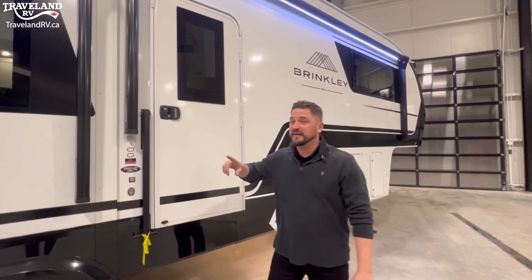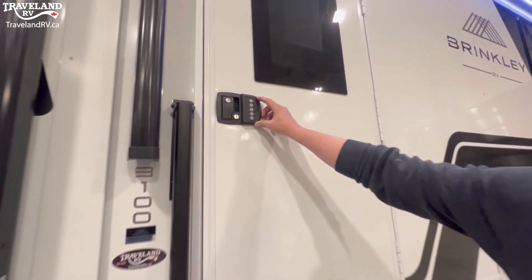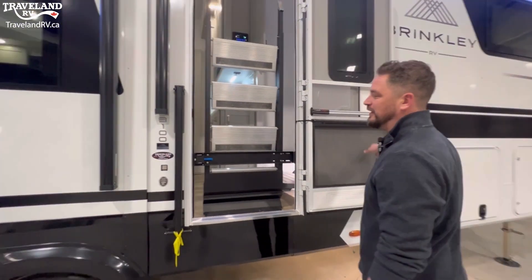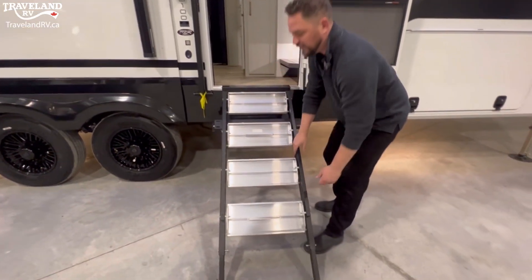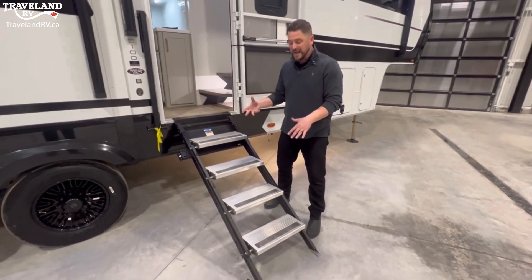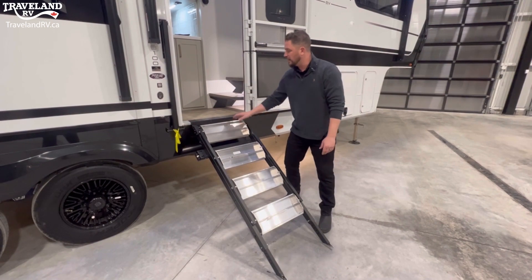Here at the entrance door, you do have a keypad — something you'd generally see on a diesel pusher. When you open up the door, we have the Moride solid steps. If you've used these before, they're quite big, but these ones have a new feature where they'll flip down. That way, when you put them away and there's dirt on the steps, you can just knock it all off — you don't have to sweep it.